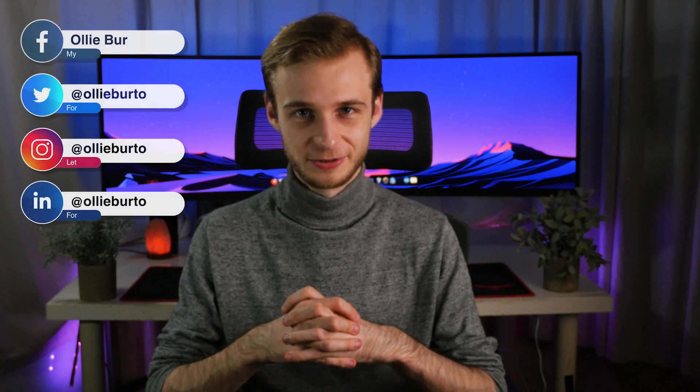Hi everyone, my name is Ollie. I'm a final year med student at the University of Warwick, and welcome back to my channel.